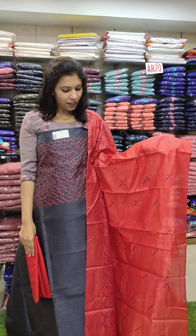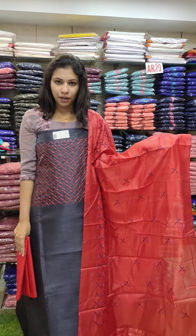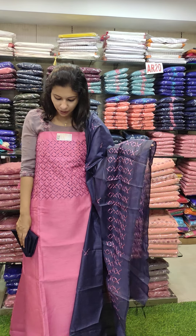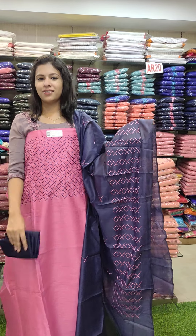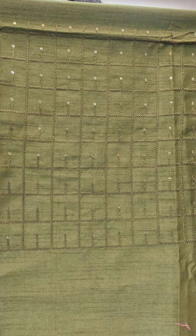This is bluish grey with red combination, semi fabric with the bottom. Last one is bright pink with navy blue combination contrast. The bottom is cotton fabric.